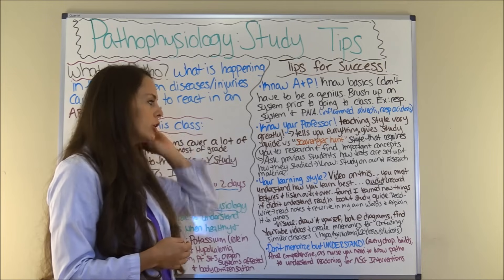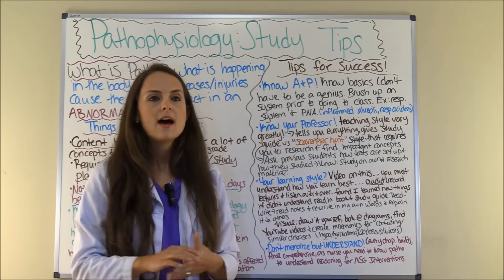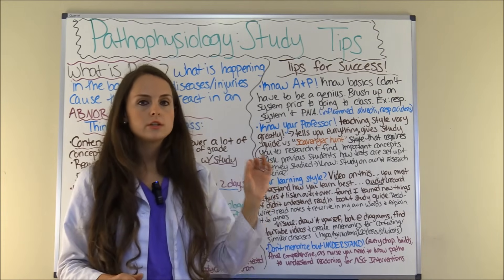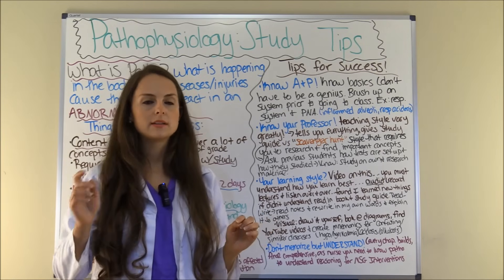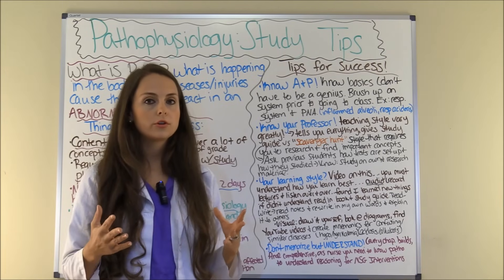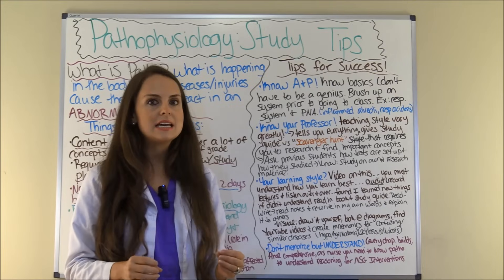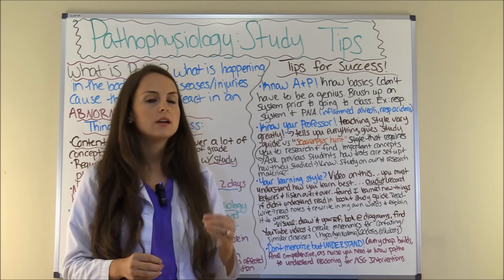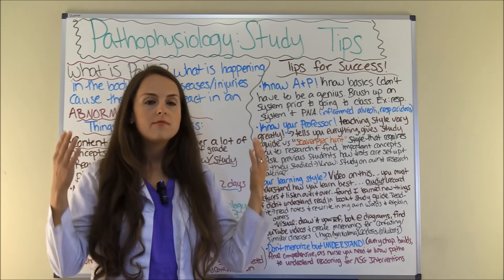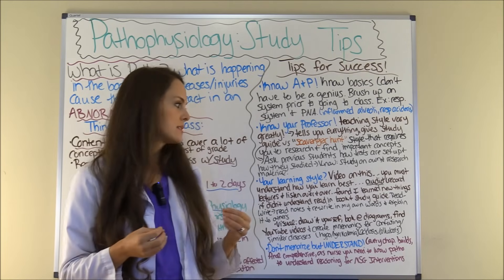Next tip: know your learning style. How do you learn best? Every person learns differently. Some people learn visually, some learn best by listening, and some are a mixture. I have a video on how to determine what type of learner you are — a card should be popping up so you can access that — because that is the key to learning how to study. With pathophysiology, you need to know where you should be investing your time with studying methods in order to pass this class.